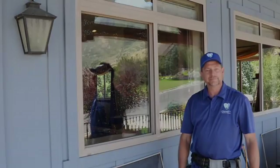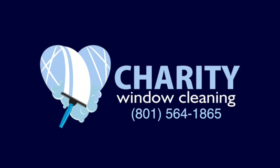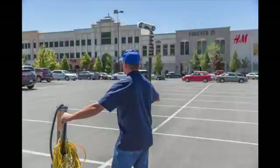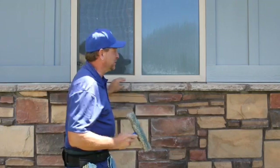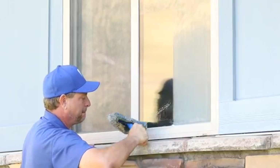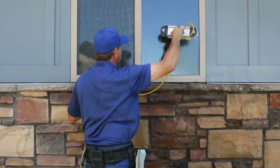That's a clean window. Hi, I'm Jesse with Charity Window Cleaning. Do you have a hard time dealing with hard water buildup? Hard water removal is also included. You can see the difference.